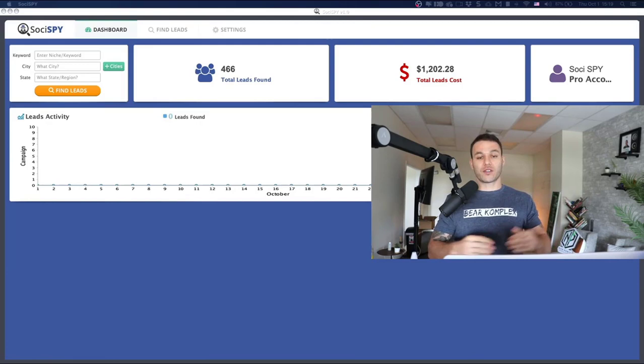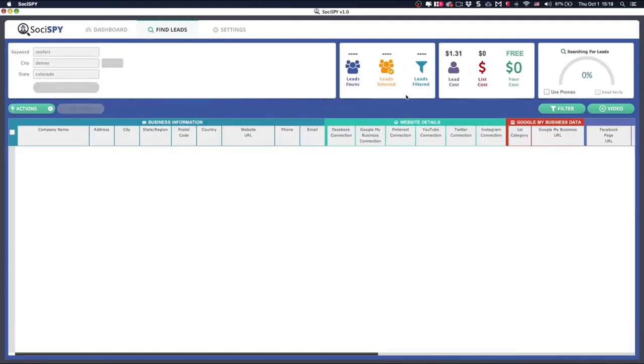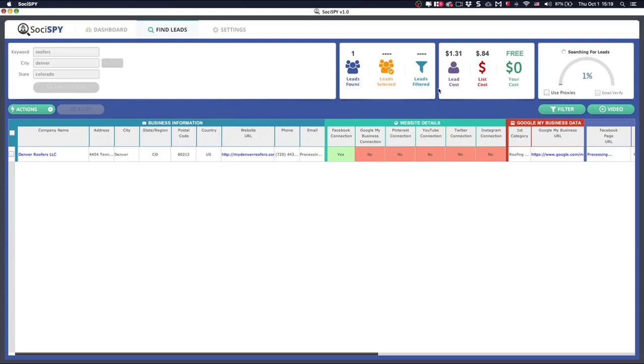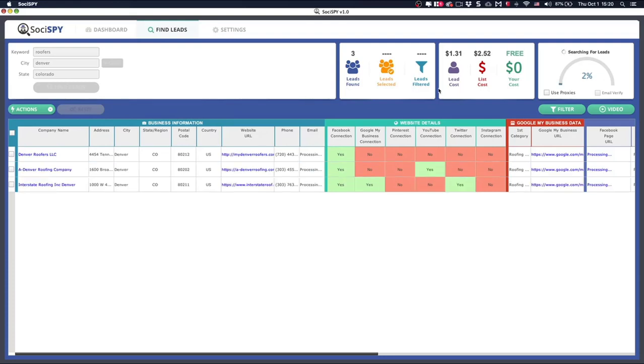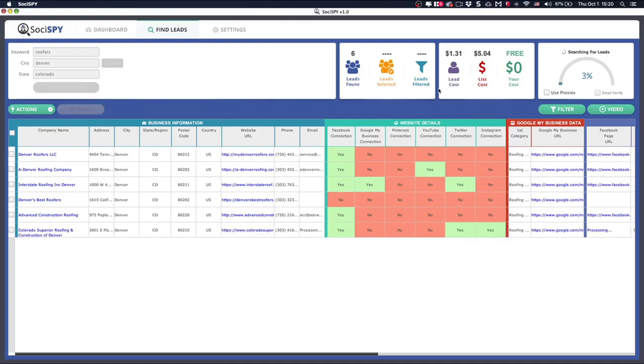If you wanted to target a specific business — say, roofers in Denver — you just type that into the tool, put the state as Colorado, and hit 'Find Leads.' SociSpy is more than a scraper or list builder; it's a proprietary algorithm that identifies the perfect lead fitting this exact $300 service that we've been getting paid to solve.